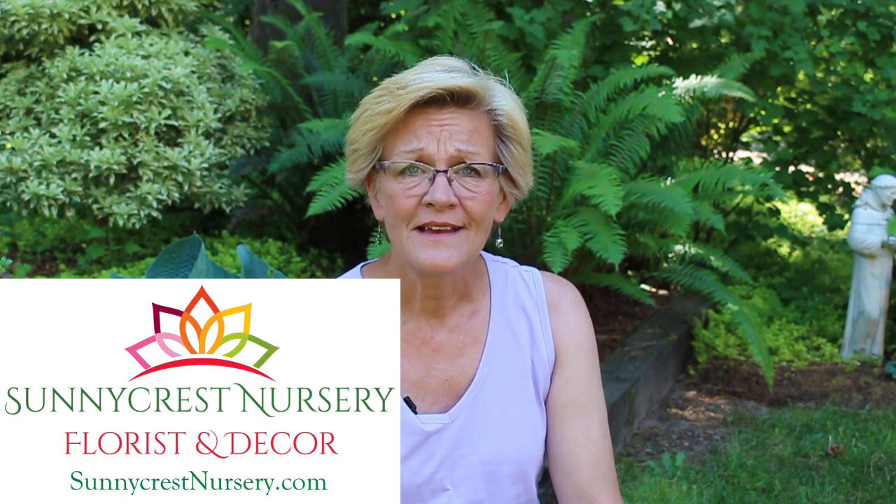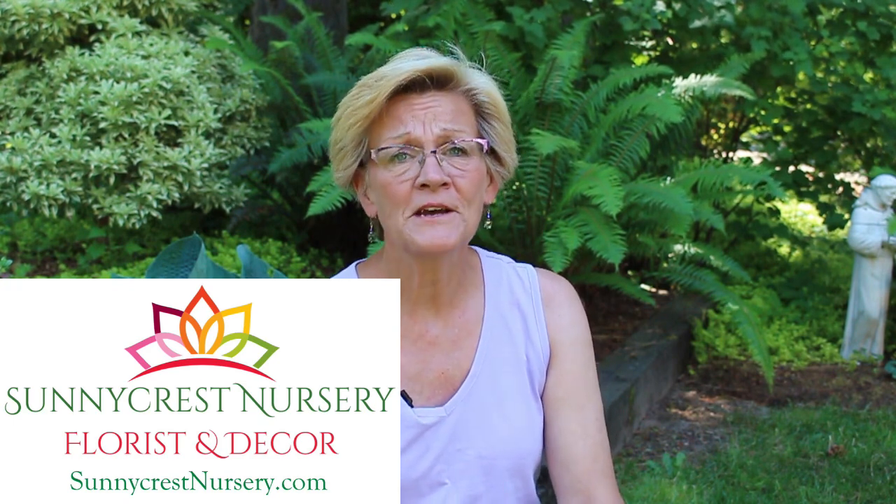Hi everybody and welcome to Garden Style. For those of you who've been following me for a while, you know I'm the owner-operator of Sunnycrest Nursery Florist and Decor. I'm a horticulturist and a longtime gardener, and I'm back — it's been at least seven or eight months since I've been on YouTube.